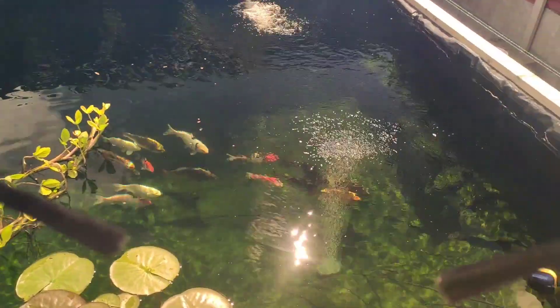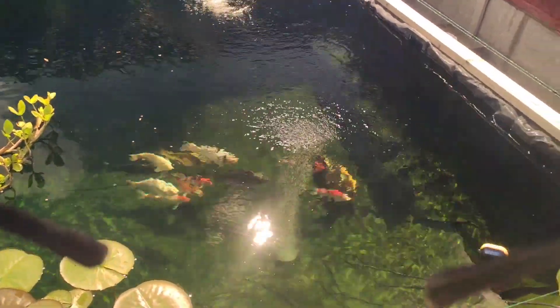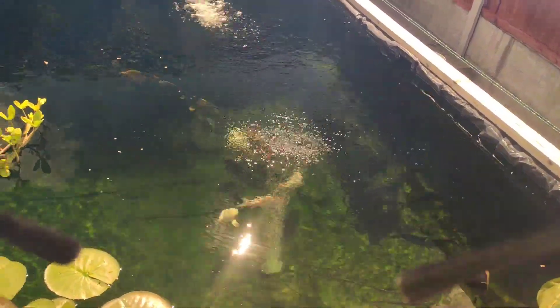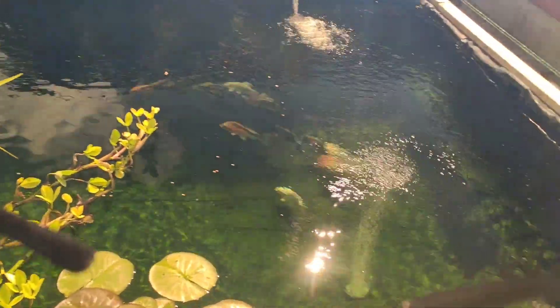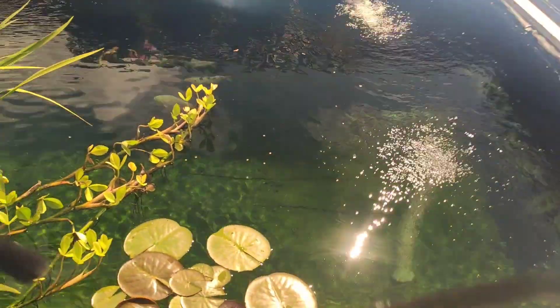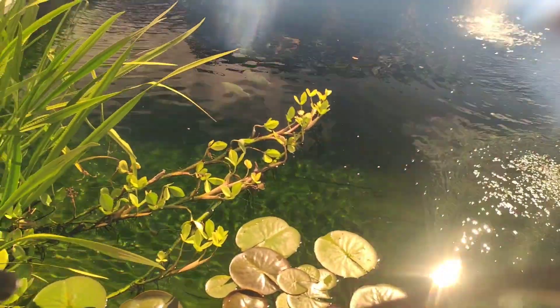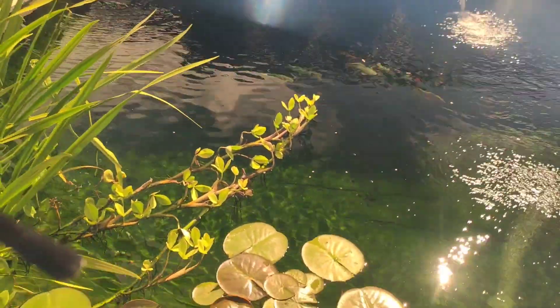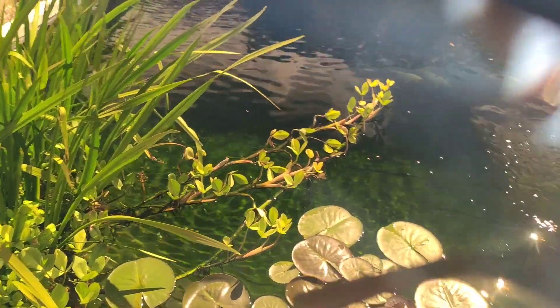There's one of my new dudes — looking stunning. There's the other one. Hopefully they settle down soon. On another note, that Koro Koi clay is pretty good — it's making the water really sparkle. I also need to get my bottom drain out, pump and service that, because it doesn't seem to be picking up all the waste.